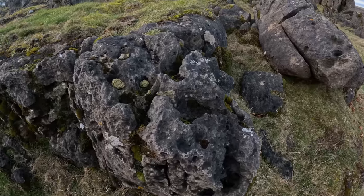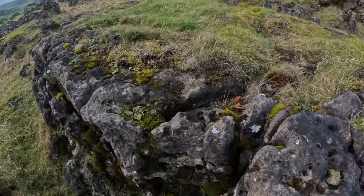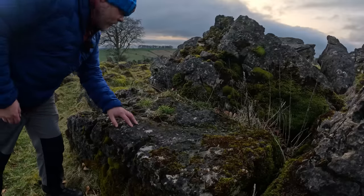It's starting to lose light so I'm going to get some steak on the go. That rock makes a nice little kitchen worktop.